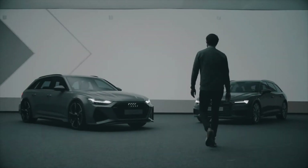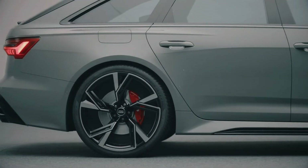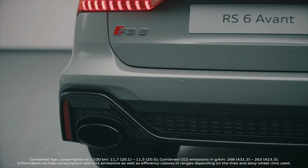Since I was a little boy, I've been in love with cars like the new RS6 — a normal estate combined with brutal sportiness. To be part of such a project is really a dream come true.